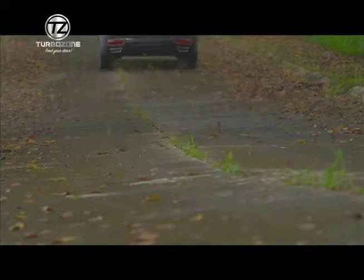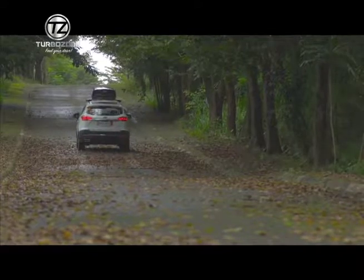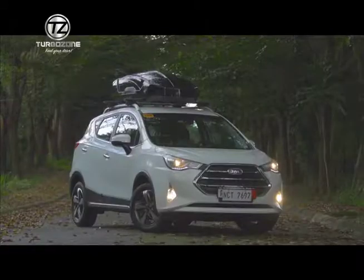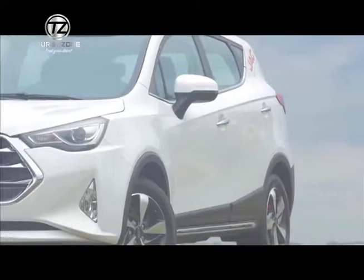It also has a Hill Start Assist, especially for those new drivers who are having hard times with uphill climbs, when you go to Baguio or even when you hit traffic at the flyovers. So essentially, the exterior and the safety features — we're giving it all to them for a very affordable price.